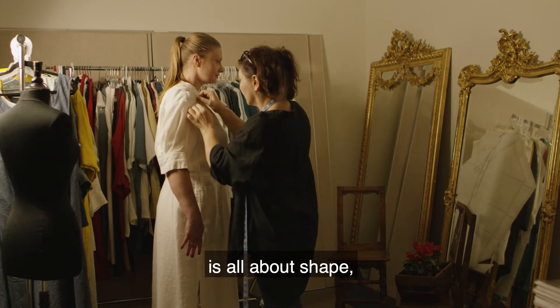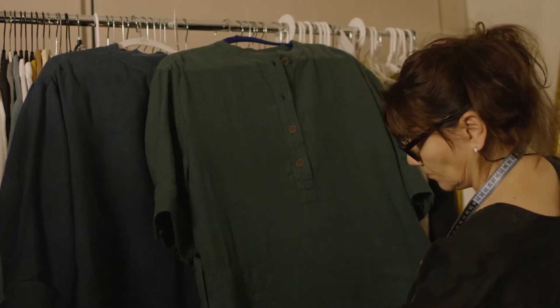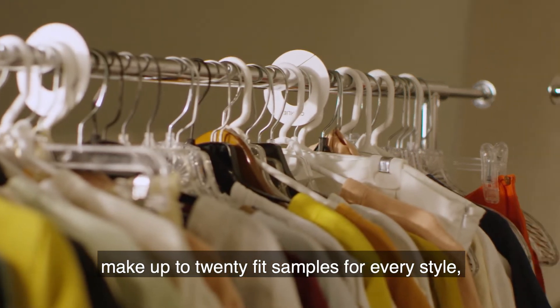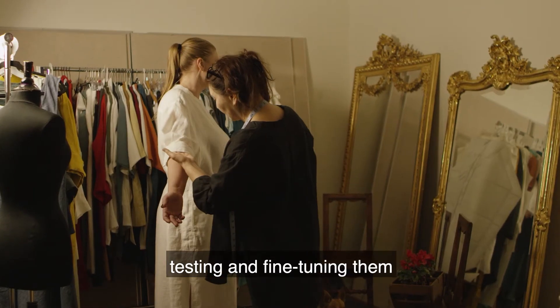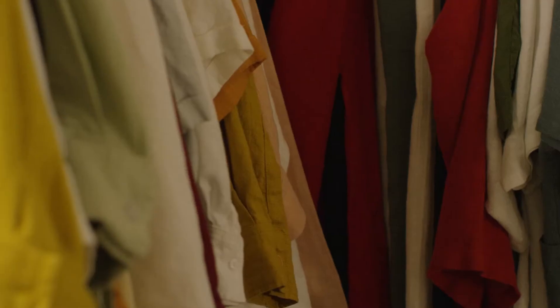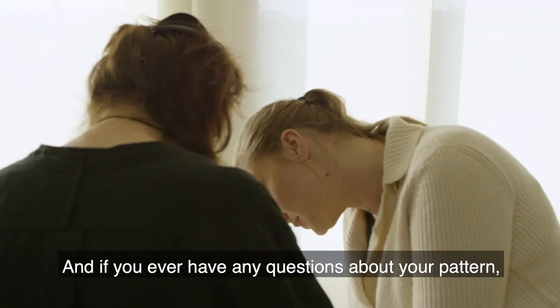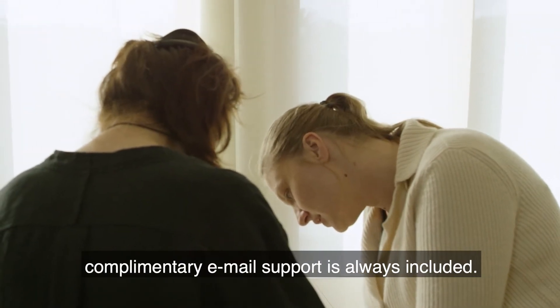Fit — proper fit — is all about shape, not measurements. And that's why we make up to 20 fit samples for every style, testing and fine-tuning them on real women who represent our real customers. And if you ever have any questions about your pattern, complimentary email support is always included.